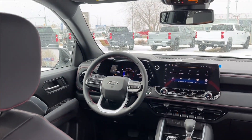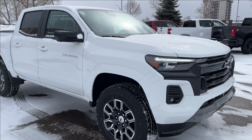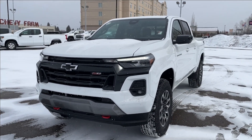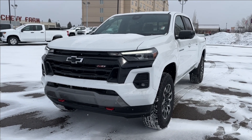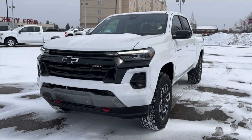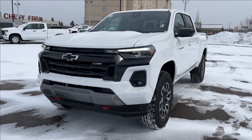Thank you so much for tuning in today here at Wolf Chevrolet as we did this quick review on this 2024 Chevrolet Colorado. It comes equipped with the 2.7 liter Turbo Max engine, Goodyear Territory all-terrain tires, heated seats, Google Assistant and Maps, trailering package, and integrated brake controller — and so much more. Thank you so much for watching today, we hope you subscribe and we hope to see you at the Chevy farm very soon.